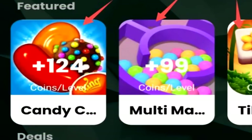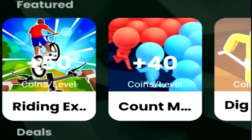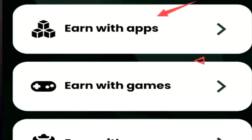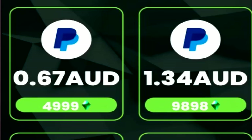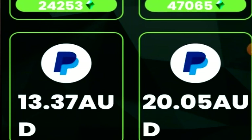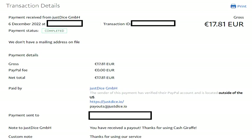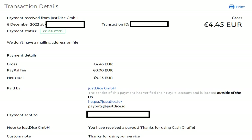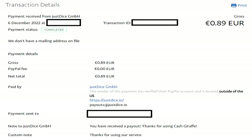Next up we have CashGiraffe, a fantastic money-making app that lets you earn straight up PayPal currency by playing games. Here in Australia I had the playtime rewards feature, meaning I got paid every single minute I played a game. You can easily clock up about $1 to $2 per hour on CashGiraffe, and they've paid me every single time I've cashed out within one to two days. They have so many different games available and I have absolutely nothing negative to say, except I wish they paid a little more.